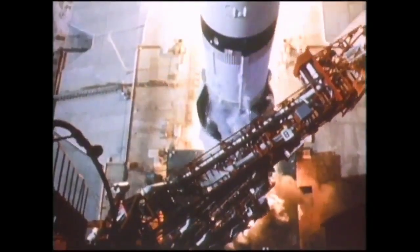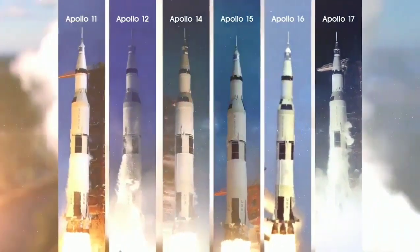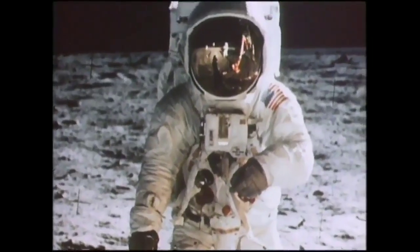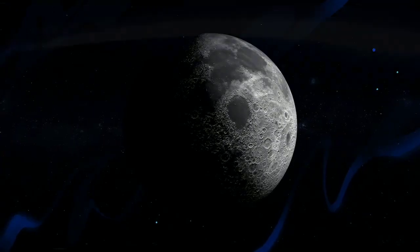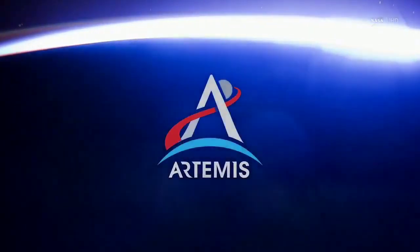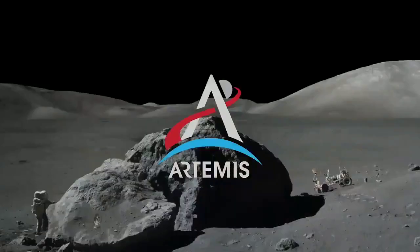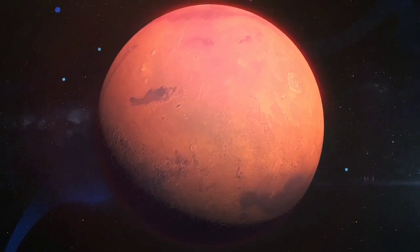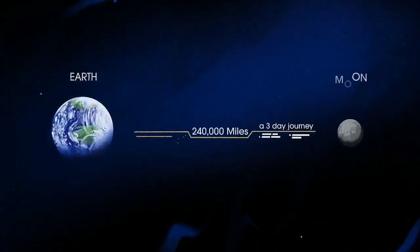Between 1968 and 1972, America launched nine human missions to the moon, six of which successfully touched down, allowing 12 men to walk on the lunar surface. NASA's next chapter of lunar exploration, called Artemis, has the task of not just going to the moon, but creating a long-term human presence on and around it, and also preparing for ever more complex human missions to Mars. In short, everything we must be able to do here, we must first do here.